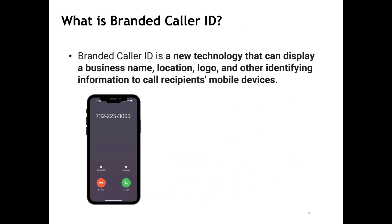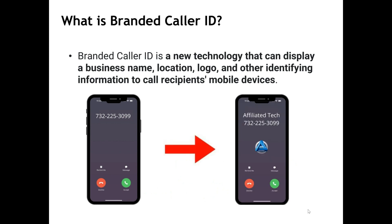So what is Branded Caller ID? It is a relatively new service offered through the wireless providers that can display Caller ID name, location, company logo, or other identifying information to mobile devices. So instead of just seeing your number, the recipient will automatically see your full company information as you define it.